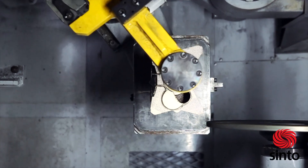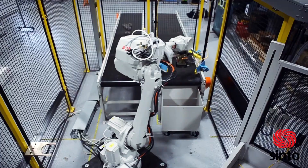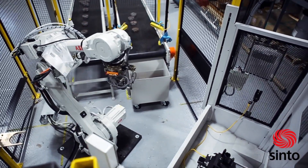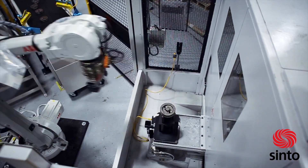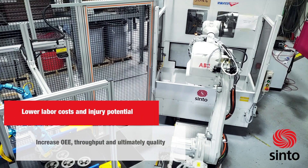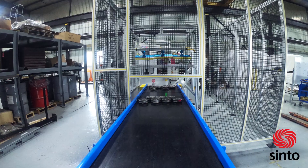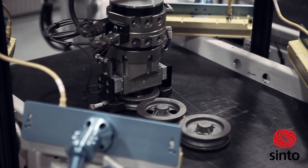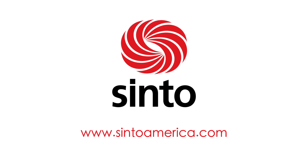There are many reasons why the Behrendr Grinder is the best option when it comes to metal casting finishing, but adding a robotic cell makes this industry-leading machine and your operation more competitive by lowering labor costs and injury potential, increasing OEE, throughput, and ultimately quality. Thus, these cells create win-wins for employees, your operation, and ultimately your customers. Please contact Cento America for more information.